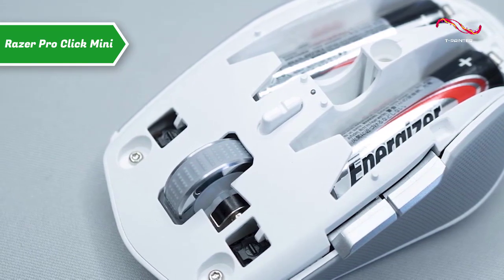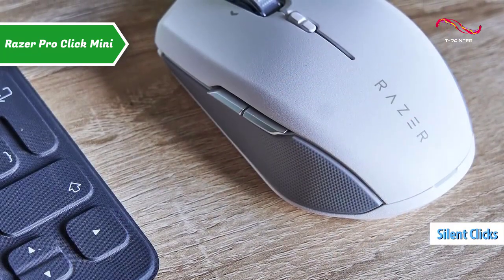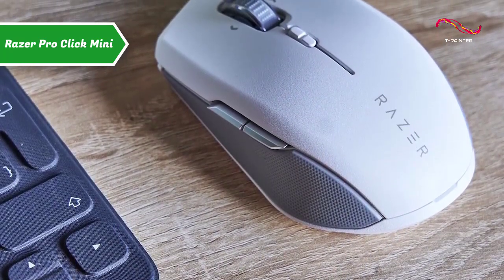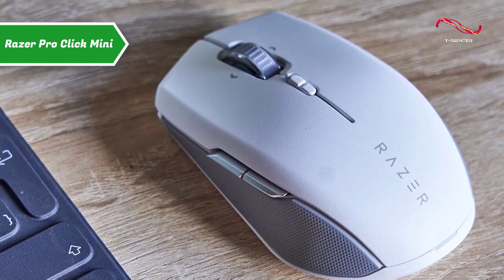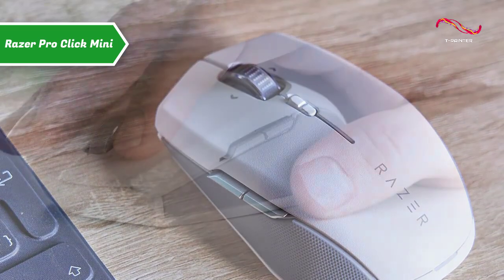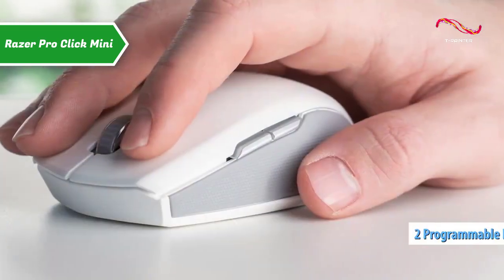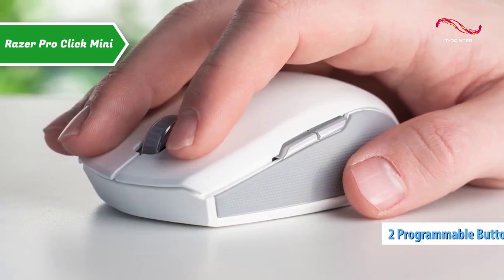The Razer Pro Click Mini features silent clicks and is able to connect with up to four devices. The top part — the lid — is made of plastic with a very light textured finish. On that top part, we have the Razer logo, a four-way wheel, and a mode selector. On the left side, you have two programmable buttons at your disposal that by default go back and forward in the web browser.